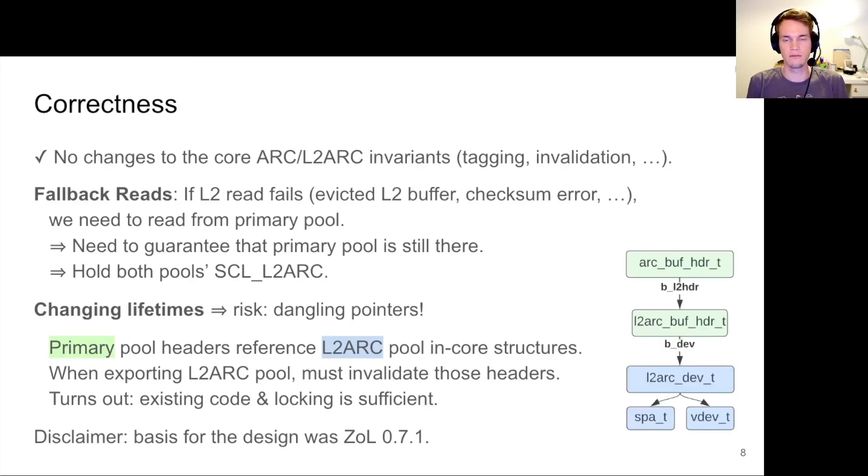The obvious question is: is this correct? I believe it is, because we do not make any changes to the ARC or L2Arc invariants themselves. The tagging remains the same, cache invalidation remains the same, and all locking basically remains the same. There is one case where we need minor changes: the fallback read case, where a read from the L2 device fails — for example because the L2 device is dead, there's a checksum error, or the buffer got evicted after we started but before we finished the read. In those cases we go back to the primary pool and read from there, which is fully transparent to the user.